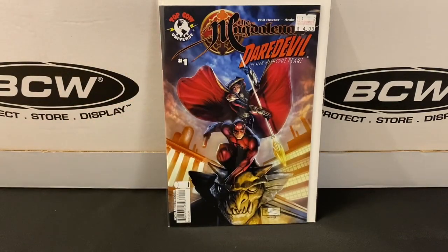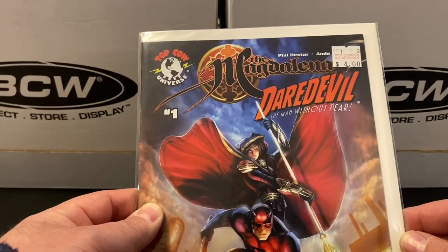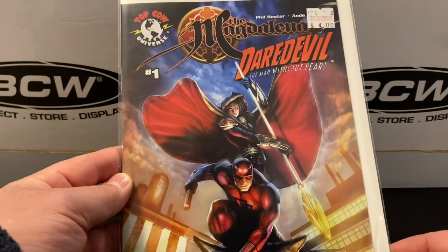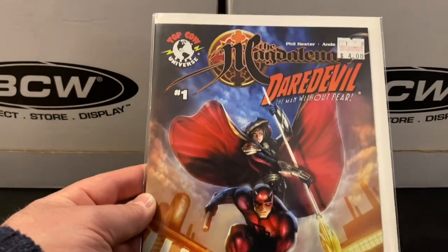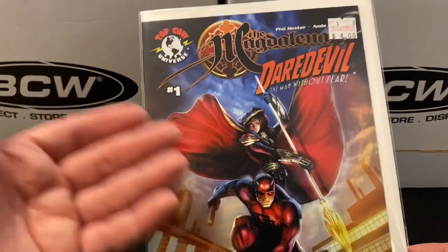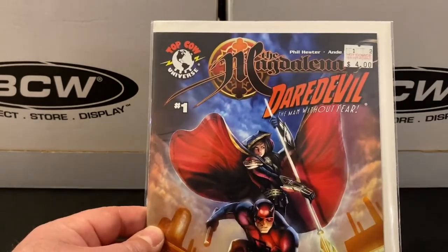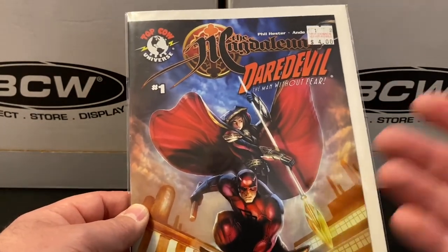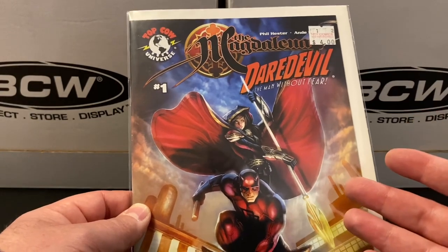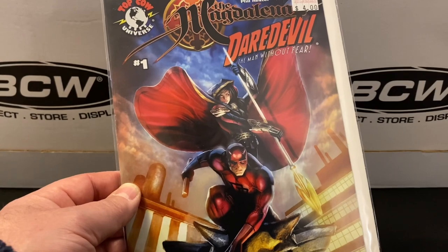Here's another Daredevil pickup, or at least I picked it up because of Daredevil. It's this crossover — The Magdalena and Daredevil: Man Without Fear, number one. I think this is just a one-shot. I don't know anything about the story; I'd never heard of this before. I just came across it while hunting and it looked cool. When it's a quarter it's very easy to say, let me just stick it in my pile now and ask questions later. Just a fun little bonus pickup.